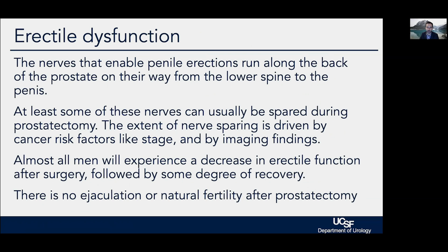Erection recovery is driven by the nerves that run along the backside of the prostate. Recovery depends on age, function going in — we don't make anyone's erections better by doing anything to the prostate — and how much nerve preservation we can do. We can usually spare at least some nerve tissue even with aggressive cancers. The extent to which we can spare nerves is driven by tumor stage, whether it's confined to the prostate, and by MRI and ultrasound imaging findings.